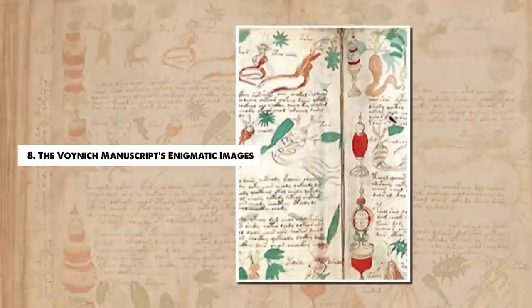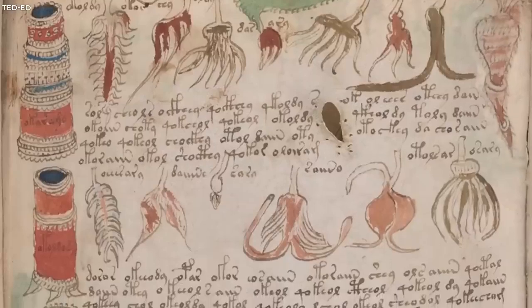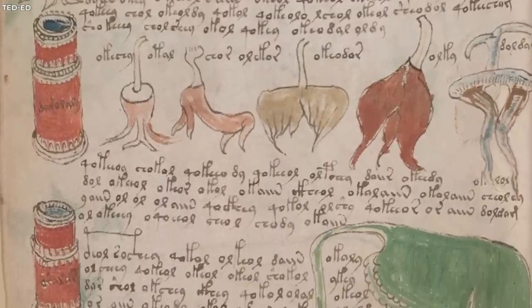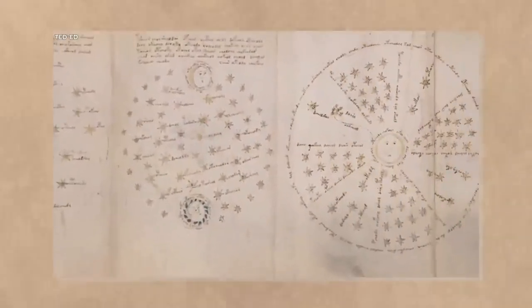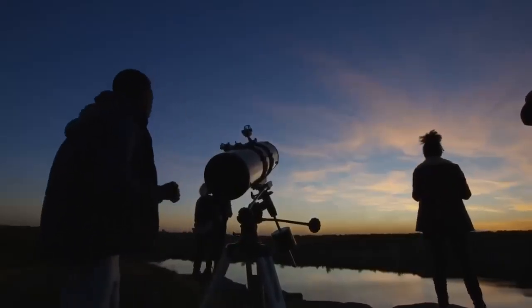Number 8. The Voynich Manuscript's Enigmatic Images. The Voynich Manuscript, named after Wilfred Voynich, the Polish book dealer who acquired it in 1912, is an enigma wrapped in a riddle. This 15th-century codex filled with cryptic illustrations and a text in an unidentified language has left the world's brightest minds stumped. The manuscript is illustrated with fascinating images of botanical specimens, astronomical diagrams, bathing women, and pharmaceutical drawings. These, however, do not correspond to any known species or identifiable astronomical configurations, adding to the book's mystery. Many of the plant species are unidentifiable, bearing no resemblance to any known plants on Earth. The astronomical charts are equally as baffling, with star constellations and planetary systems that don't match any recognized by modern astronomers.